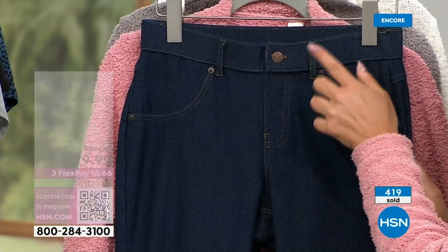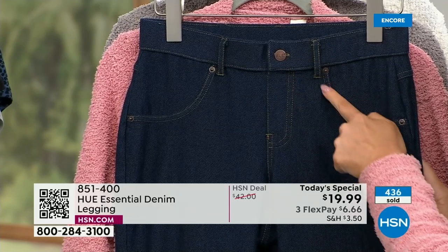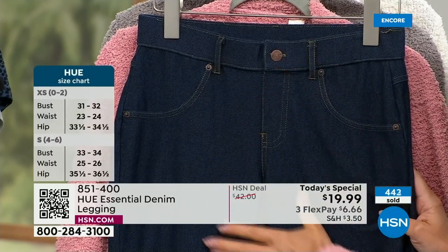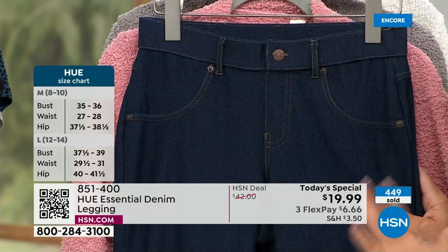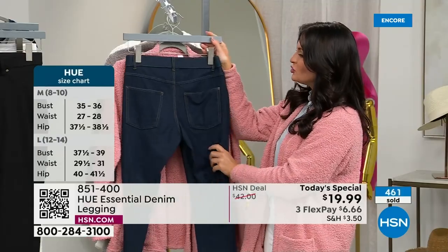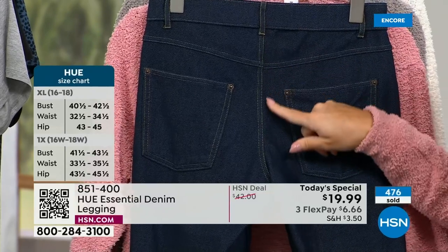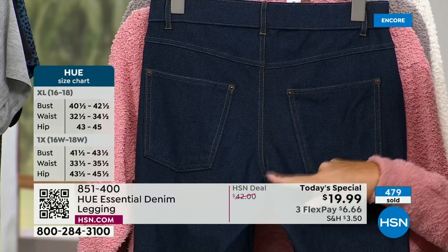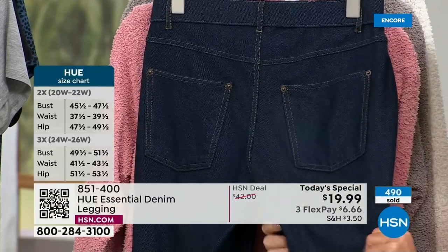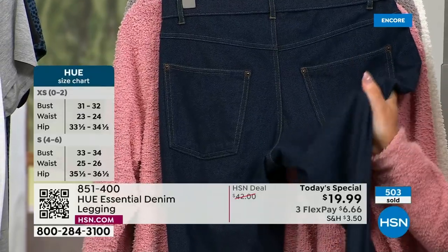This pulls on just like a legging. You do have functional belt loops, so you can wear a cute little belt with these. These front pockets are flat — faux front pockets — so everything on the front stays nice and streamlined without adding bulk. But then on the back you do have a functional back pocket. Look at the indigo — do you see that contrast stitching, that gold contrast stitching? You see the rivets. This has got all the great denim jeans styling but with four-way stretch, like your favorite pair of leggings.